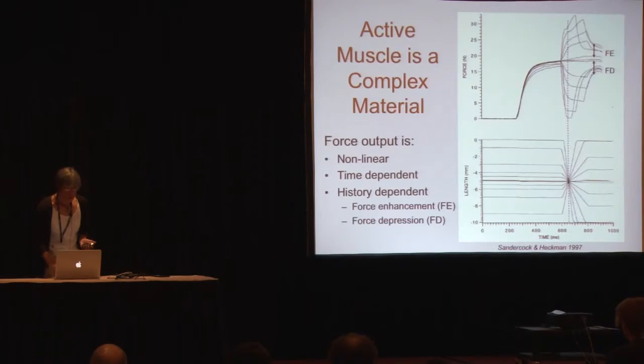It's long known that muscles not only function as motors, but also as nonlinear springs. This is a simple and elegant experiment from Tom Sandercock at Northwestern University back in the 1990s that illustrates this property. The experiment is to take a cat soleus muscle and activate it at different initial lengths, then lengthen or shorten it at constant velocity.